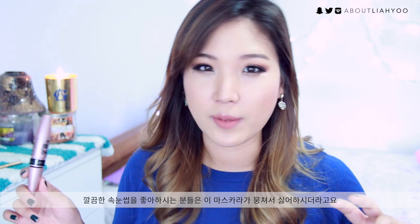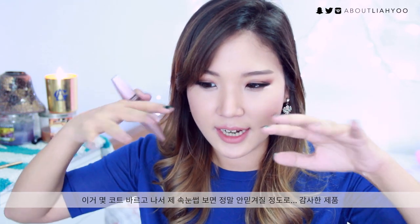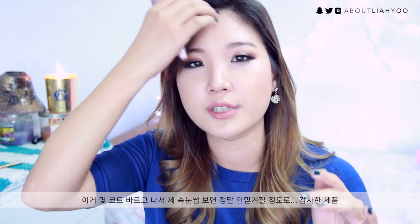It does a brilliant job holding your curls as well as giving tons of volume. Some people hate this mascara because they find it really clumpy — but that's exactly what I love about it. It gives you so much clump and volume that it makes my lashes look really surreal. This is already my third bottle. If you love the Maybelline Falsies mascara, I guarantee you'll love this one too. I highly recommend it if you are struggling with sparse lashes.